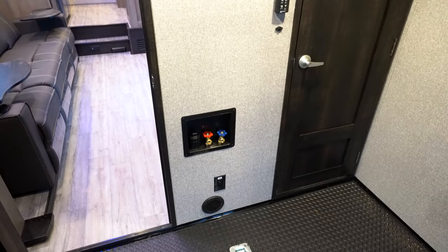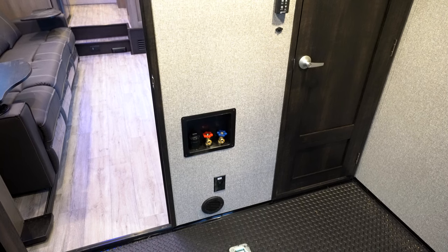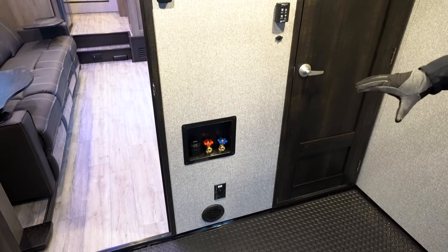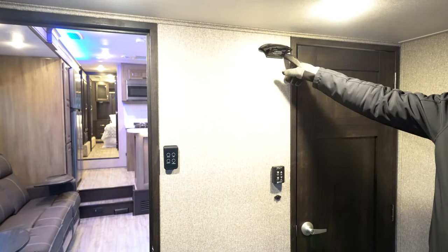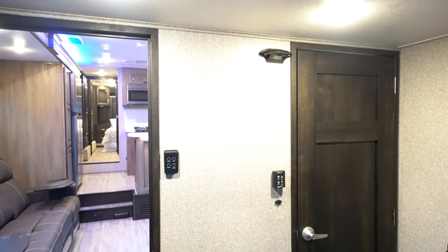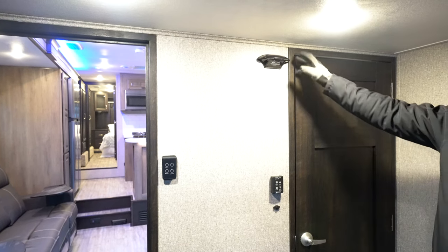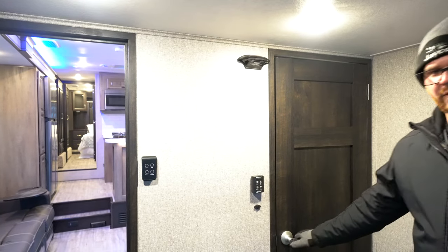The washer-dryer prep is here in the garage — with a north-south bed floor plan they don't have that big fifth-wheel closet area, so they put it in the garage itself. There's also what we call the Batwing, which is prep for the Furion camera so you can watch your cargo while going down the road. Jayco started doing this about eight years ago and the industry is finally catching on.